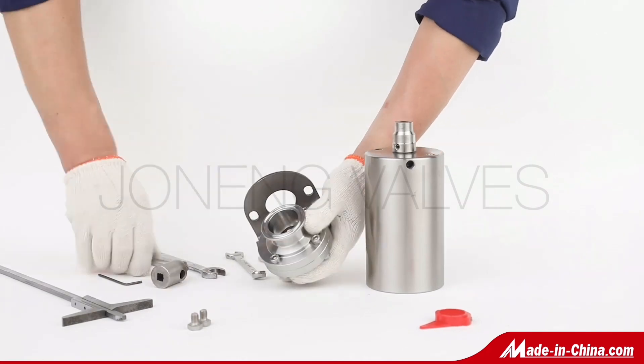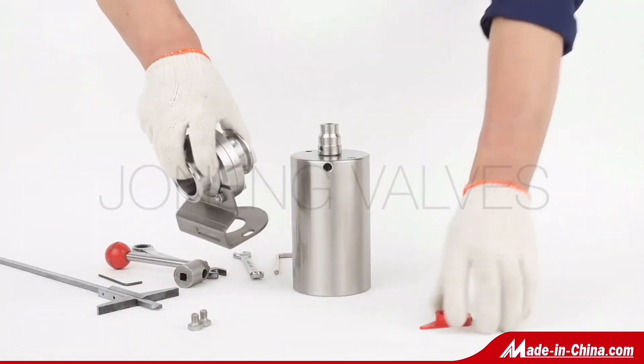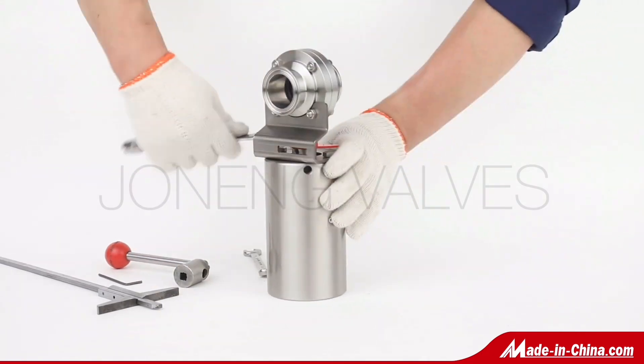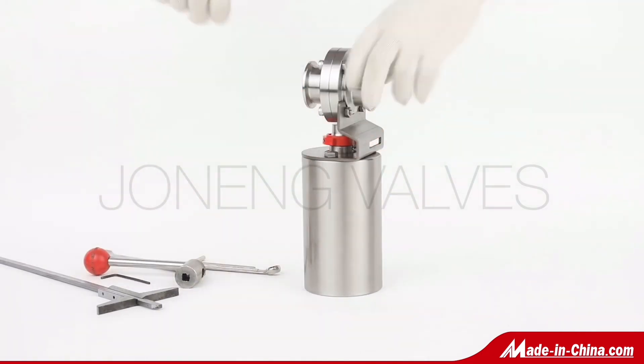The valve gaskets are leak-tight, and the valves feature a visible open and closed design. Good balance and long service life. Customization is welcome.